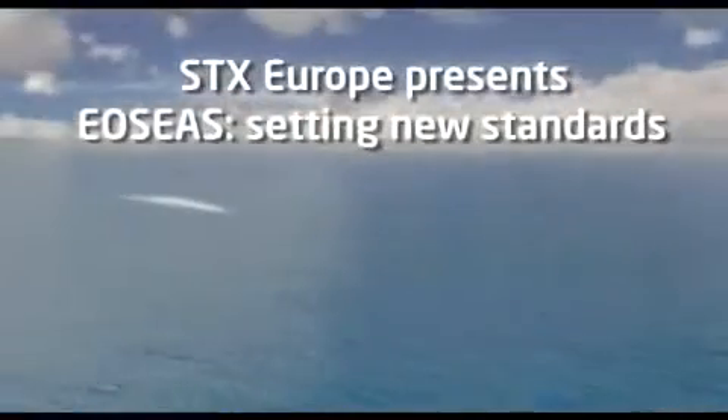Being the source of all life, the sea must be protected. This is why SDX Europe creates more environmentally friendly ships.